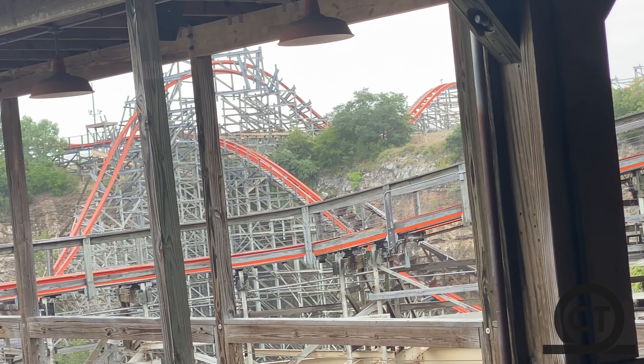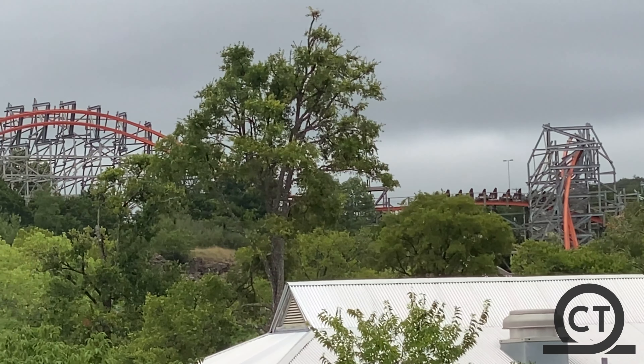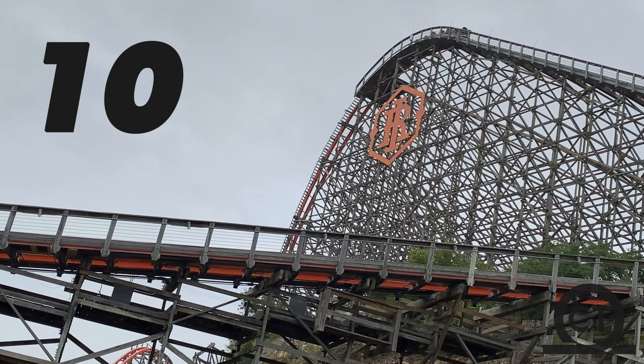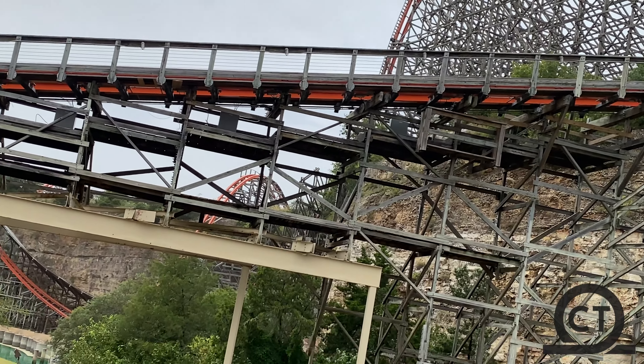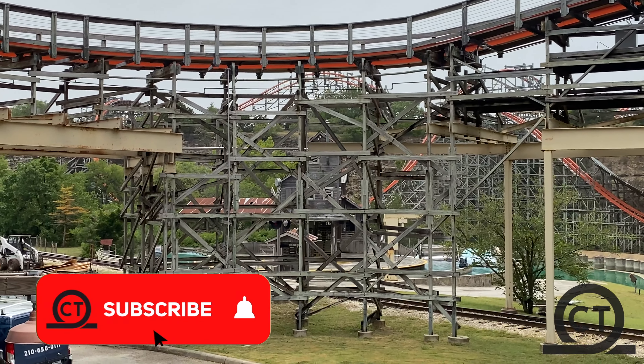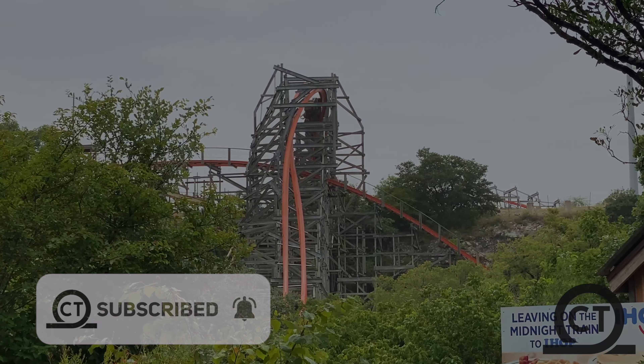This is, without a doubt, the best coaster in the state of Texas, and provides Fiesta Texas a great number-one coaster. I will be giving this coaster a 10 out of 10, and I have no doubt in my mind that it deserves that score, because this is one of the best coasters in the world. So, what do you think of Iron Rattler? Make sure to post that in the comments below — I'll read every comment. And of course, if you are not already, make sure to like, comment, and subscribe for more videos on coasters often. See ya next time!